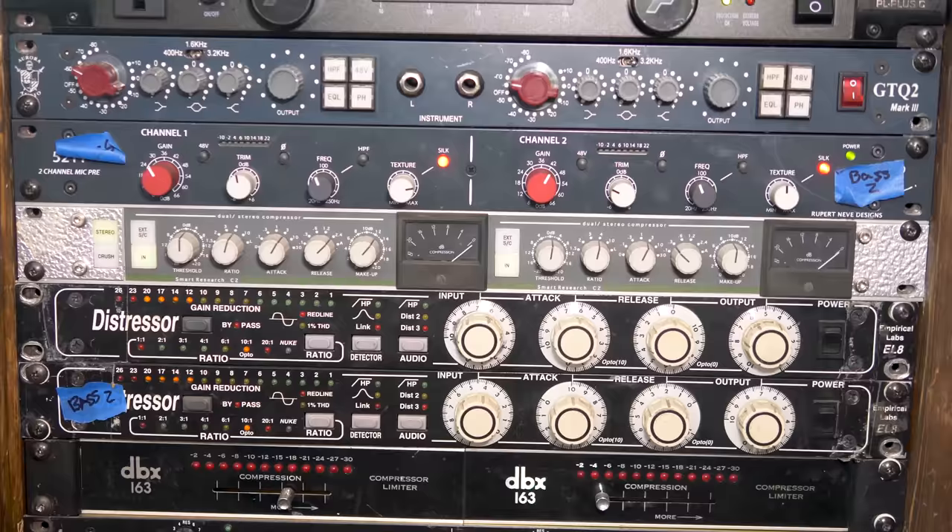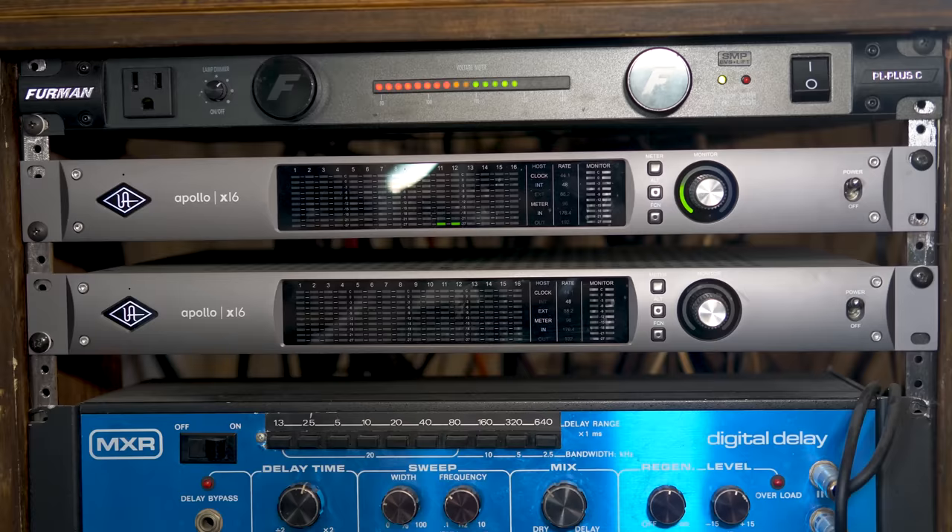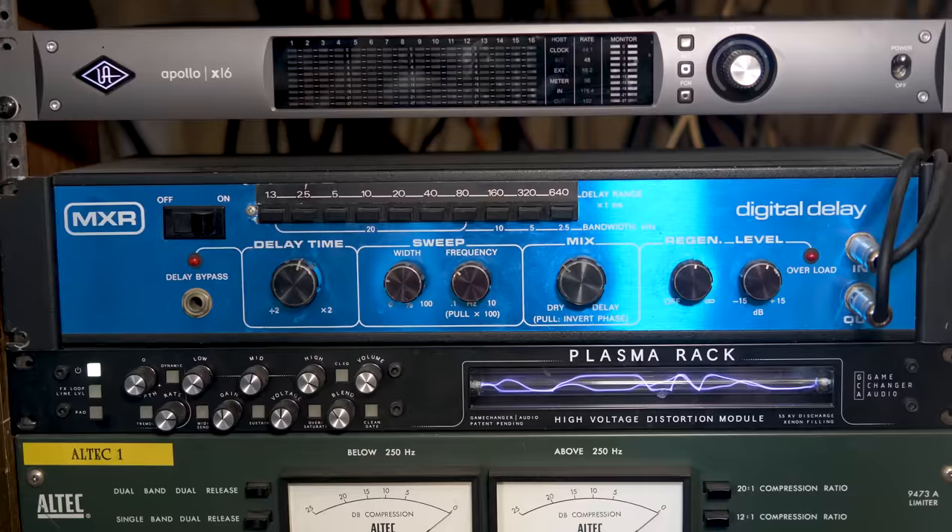Overstayer — those guys make great gear. More Rupert Neve stuff too. Using the Apollo 16s by UA, they make some of the best stuff right now. And that MXR delay has got to be smoking cool.